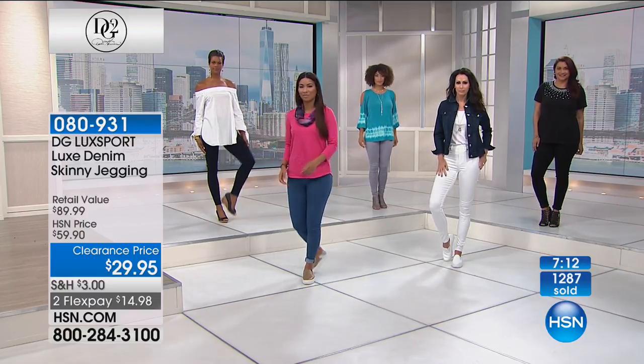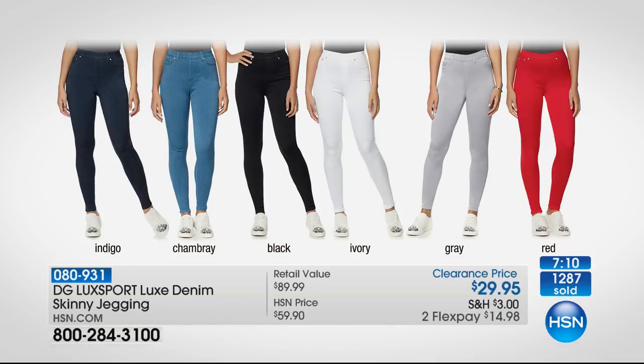Your four very basic colors are the indigo - fabulous - the chambray, which looks so authentic, the black, and the ivory. Then the gray, a great transitional neutral through late fall into winter. And the red - red will be the number one fashion color again this fall from the Berry family. Think of wearing that red with a knee-high black boot and a long black sweater tunic showing just a little bit of that red. Come spring, it goes into maritime.